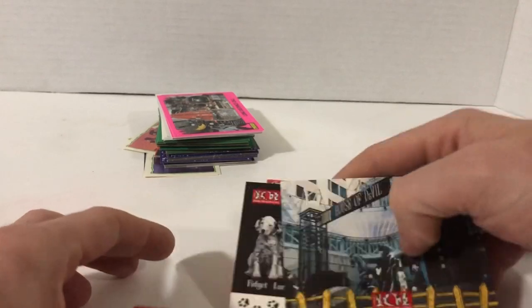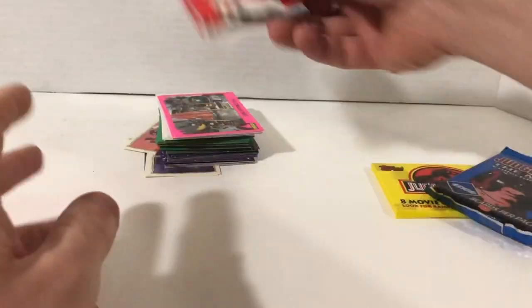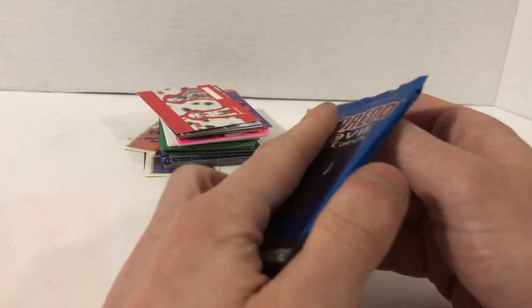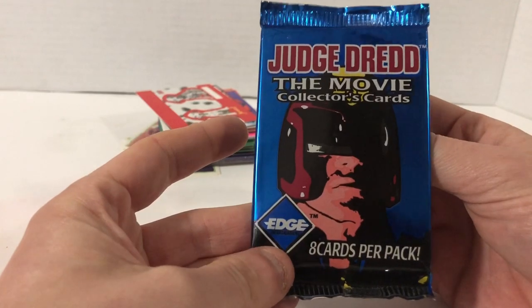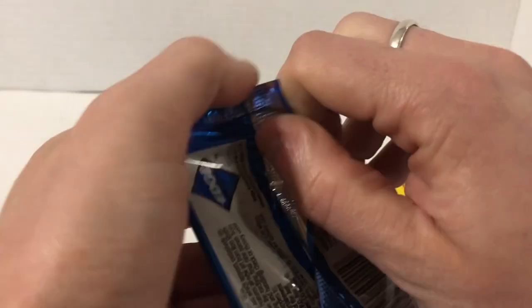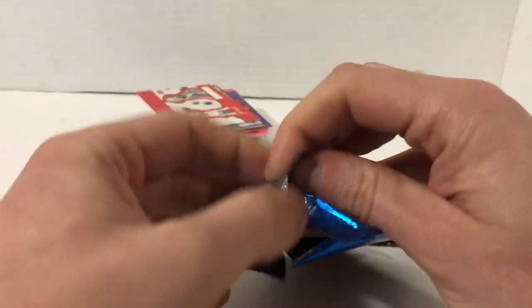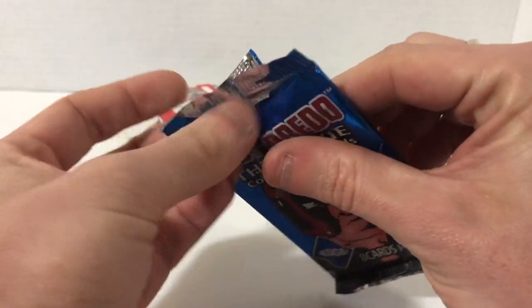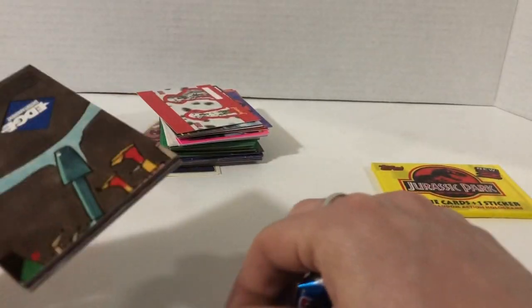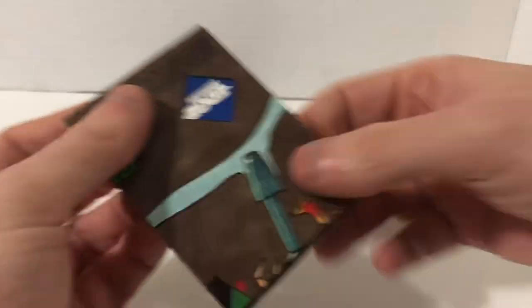Now we've got Judge Dredd. We haven't pulled any shinies yet, but shinies were a little bit rarer back then with older cards. Judge Dredd is a movie I've never seen — I've played the pinball machine though, which is really awesome. It has a mode where you get five balls — every ball is a five-ball multiball — and it's just awesome. It's ridiculously hard but still fun.